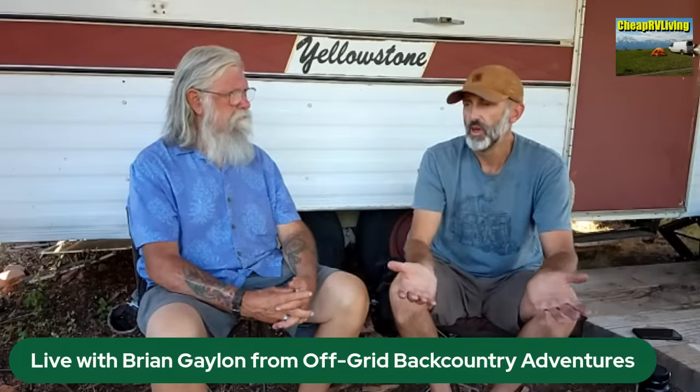For electricity, Brian does everything through solar. He also has a generator for monsoon season — in case there are five or six days of rain — so his groceries don't go bad from a dead fridge. About 95% of the time he's operating off solar; the generator just fills the gaps.